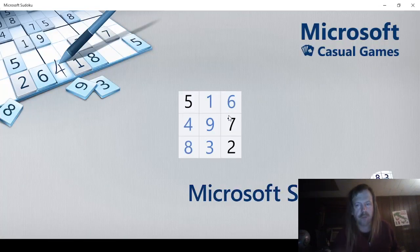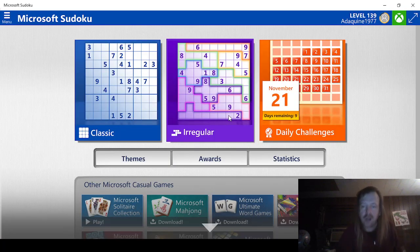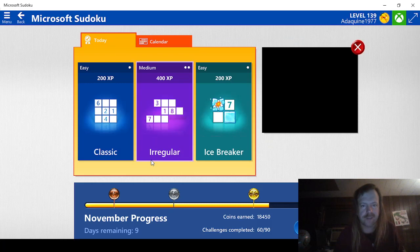Hello guys and gals, we're back with more Microsoft Sudoku, a daily challenge for November 21st of 2023. Nine days left, that's 27 challenges.